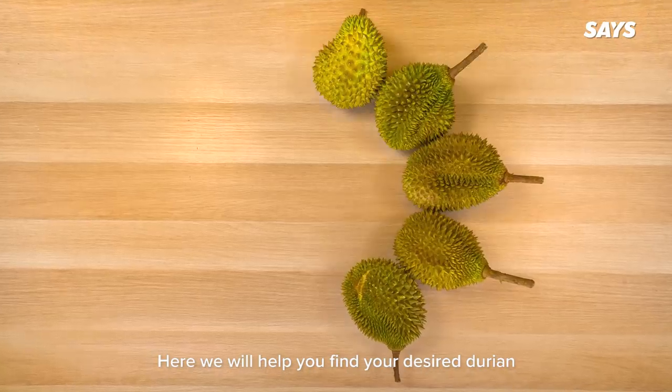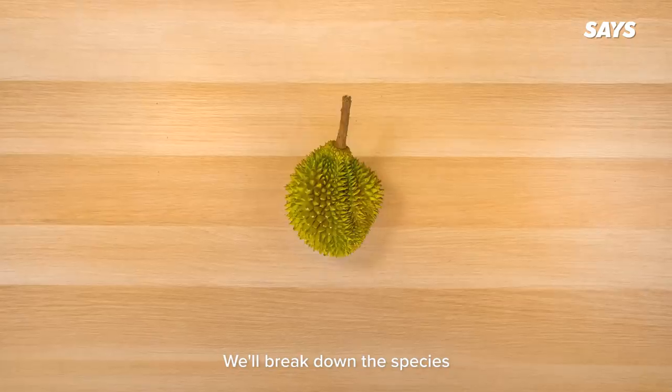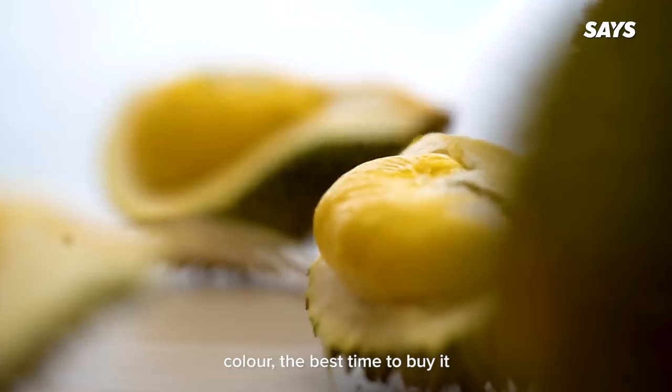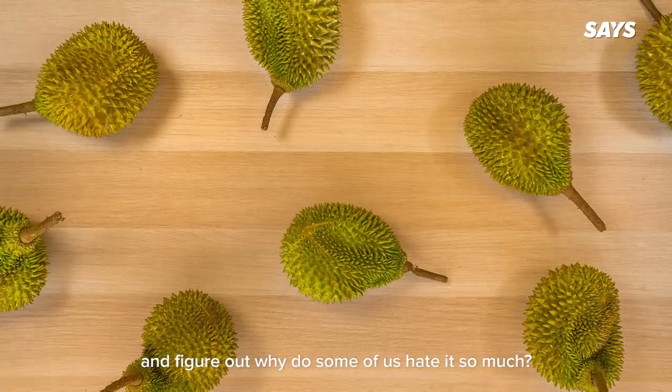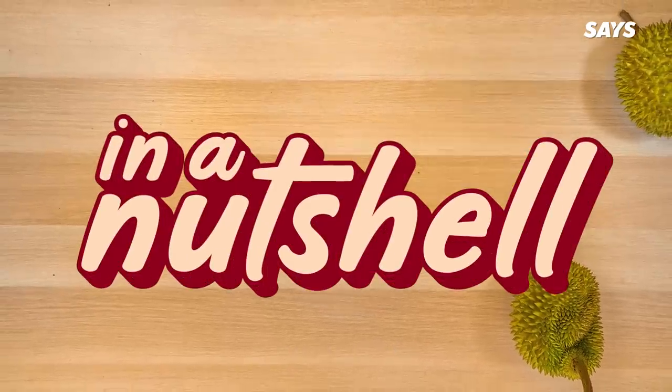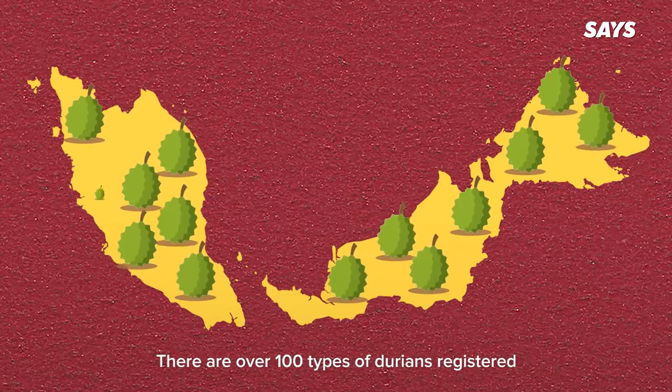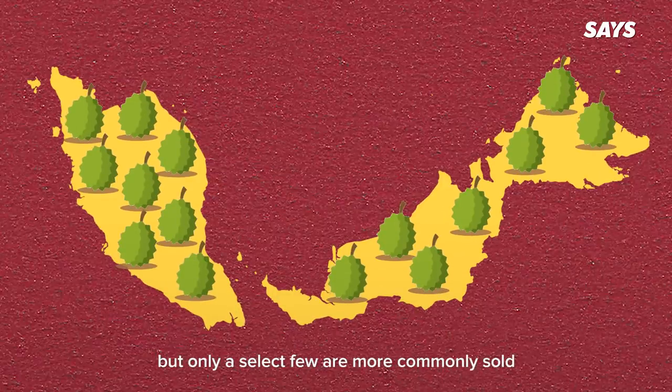Here, we will help you find your desired durian. We'll break down the species, how to tell them apart based on taste profile, color, the best time to buy it, and figure out why some of us hate it so much. There are over 100 types of durians registered in our national crop list, but only a select few are more commonly sold.